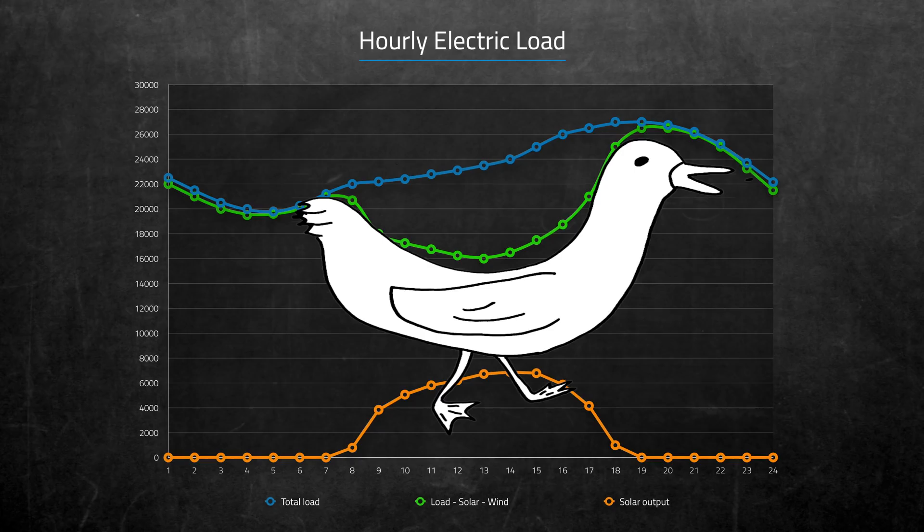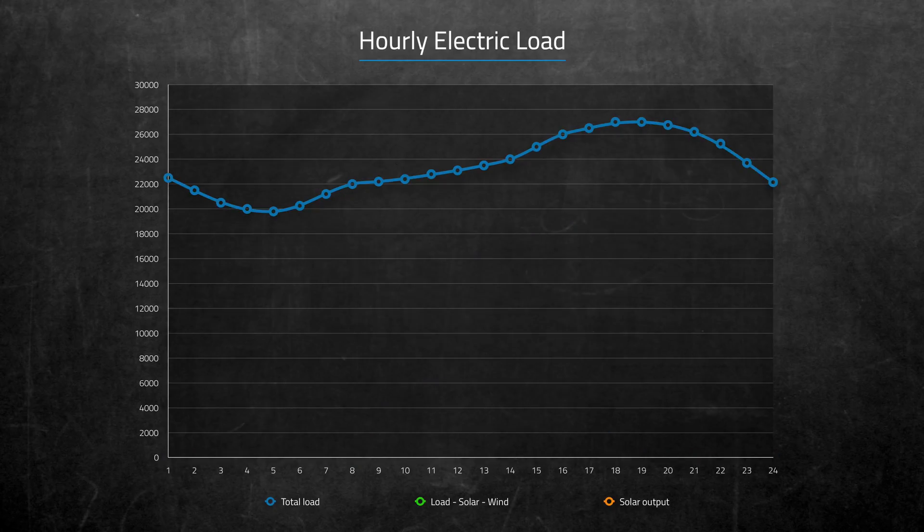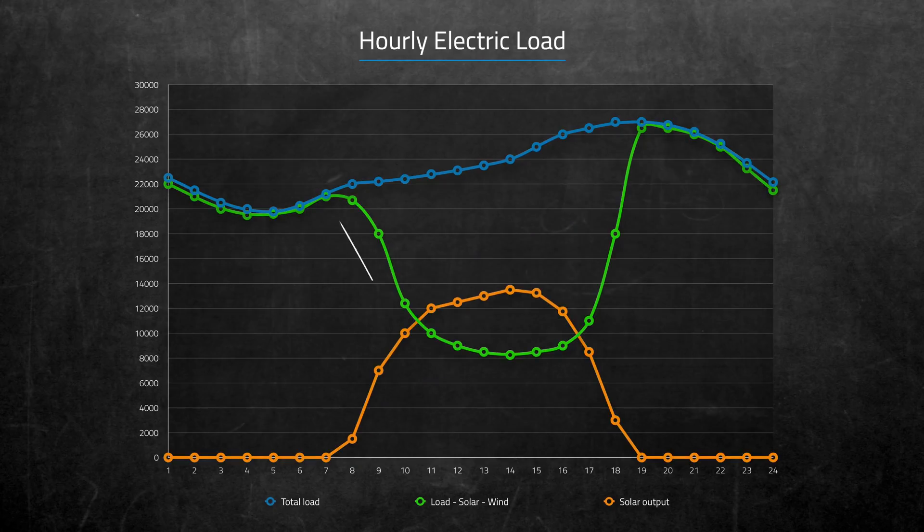I'd love to meet the person who coined the duck curve name and ask them to draw me a duck, because that's not the shape of any duck I've ever seen. The more solar production you add to the system, the steeper and more sloped the duck's back gets.